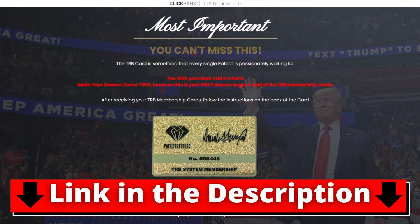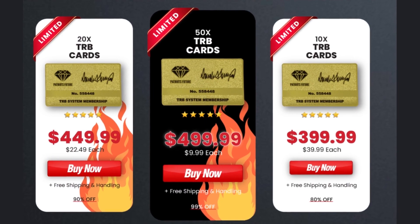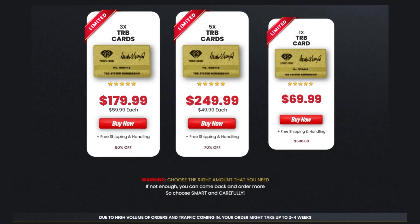So think about it and choose the amount you need. Clicking on the link I left down below, you'll get to see these offers. The more cards you buy, the higher your discount will be.